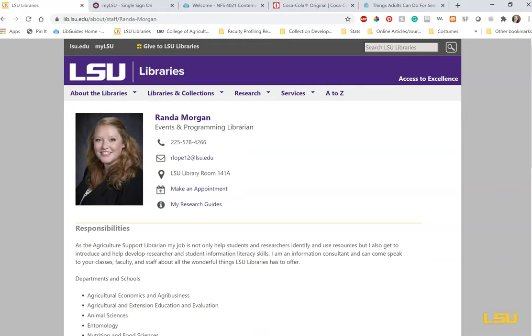What don't I do? I cannot write your papers — you don't want me to do that — and I can't tell you if your paper is good or not. The CXC Writing Center is available for all of your paper writing needs. They do a great job and I highly recommend making an appointment with them if you need help.